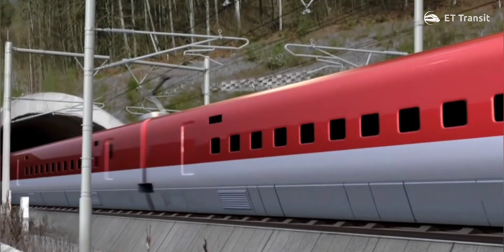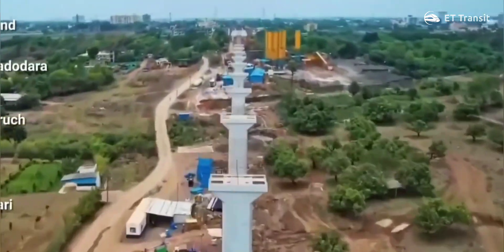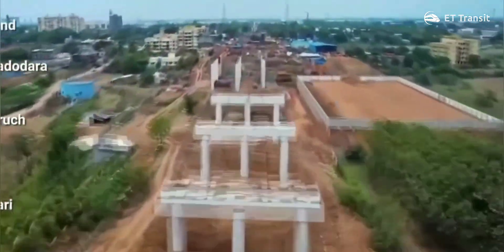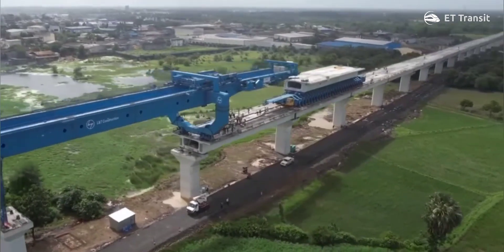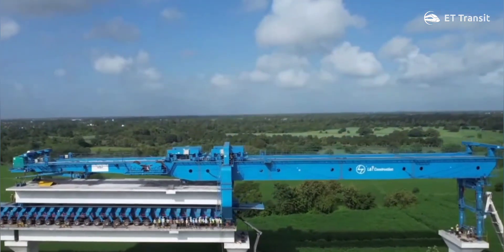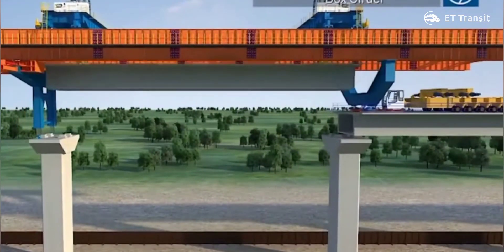Construction of India's first bullet train line between Mumbai and Ahmedabad is going at a very rapid pace. The placement of the elevated viaducts has already started in Gujarat and will soon begin in Maharashtra. For the first time in India, full span girder launchers are being used to launch 40m pre-cast concrete box girder spans. These are the heaviest girder spans in India's infrastructure industry, which helps for faster execution of projects.